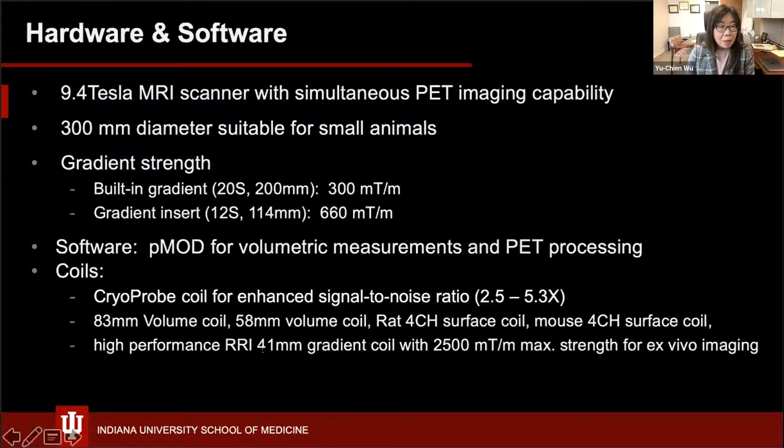We are also excited about a coming high performance gradient coil with 2,000 mT/m maximum strength for really high resolution ex-vivo imaging.